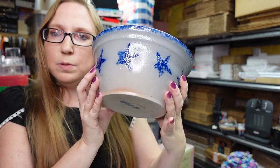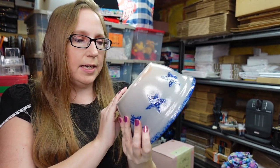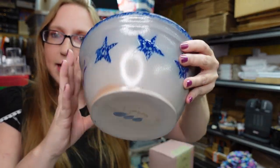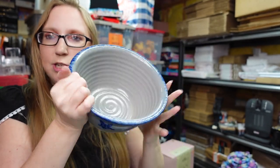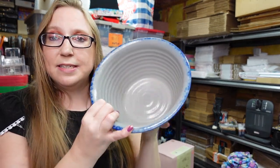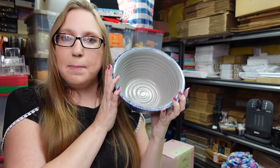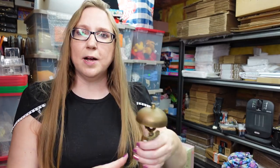I got this really pretty blue salt glaze pottery bowl at a yard sale — it's by Eldreth Pottery and has these blue spongeware-type stars all over it. It's a gorgeous bowl. I paid five dollars at the yard sale and I have it listed as a buy it now for $39.99.